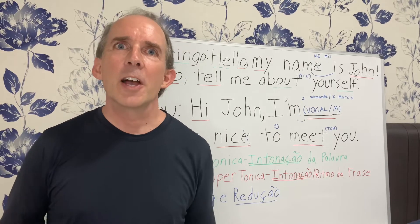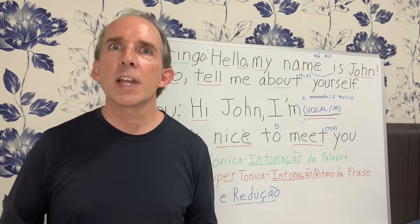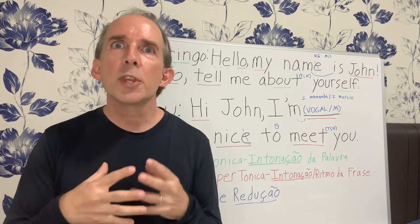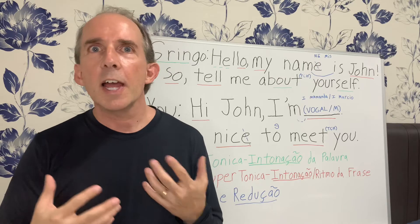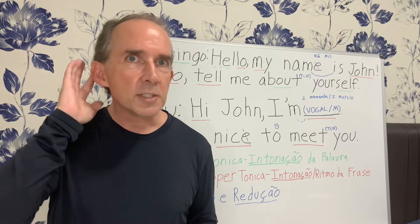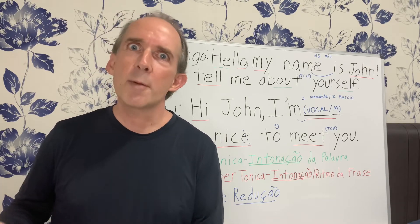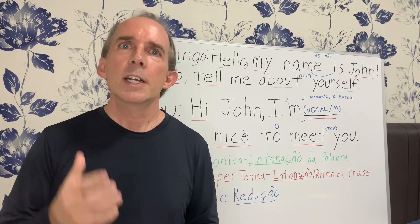Hey guys, how's it going? I'm Dave Lee from Dave Lee's English, and we're on the final stretch, the Hete Finale. We're putting everything we've learned together about pronunciation, intonation, reduction, linking, and a few other things. Putting them all together and personalizing them just for you, so you can have a conversation with a native English speaker and understand and be understood. Please give a like, share, turn on your notifications, and subscribe because we have a little bit more left, and it's going to be the most important and the best part.